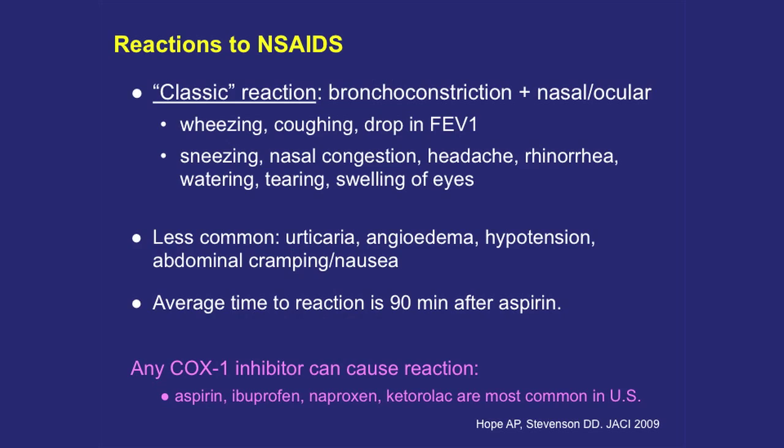The classic reactions to NSAIDs are upper respiratory naso-ocular reactions and bronchoconstriction — wheezing, coughing, drop in FEV1, sneezing, headaches, rhinorrhea, a sudden-cold feeling. Less commonly: rashes, swelling, low blood pressure from systemic reaction, and increasingly we're seeing abdominal pain and cramping, sometimes diarrhea, rarely vomiting. The average time to reaction is about an hour and a half after aspirin — not like peanut allergy where you see hives in five minutes. You have to wait for hours to know whether they'll react, so it's an investment in time.